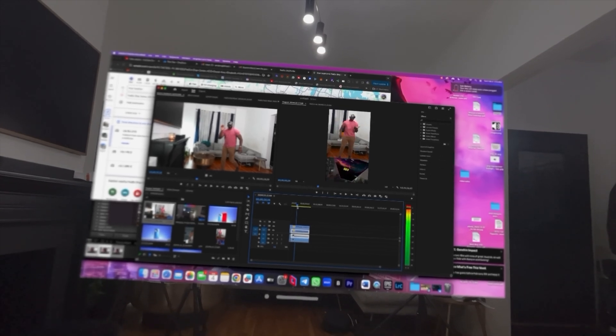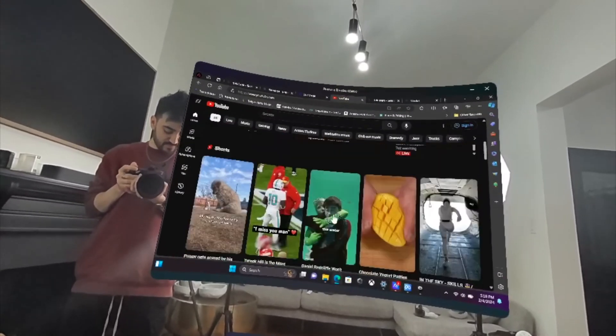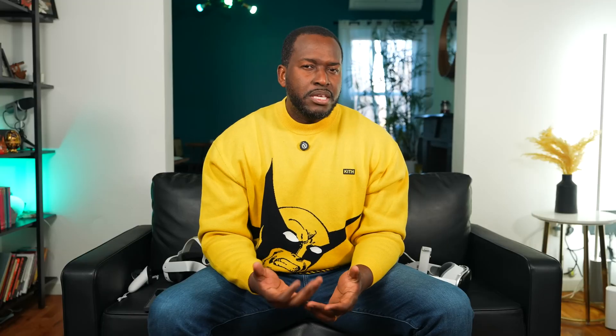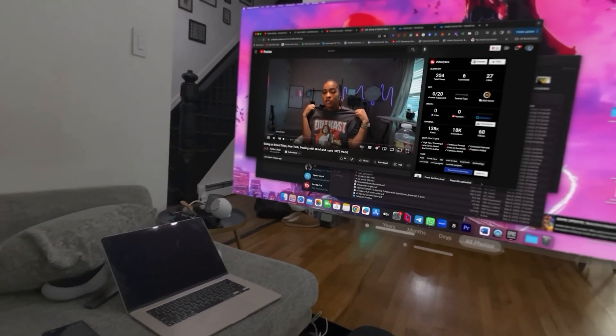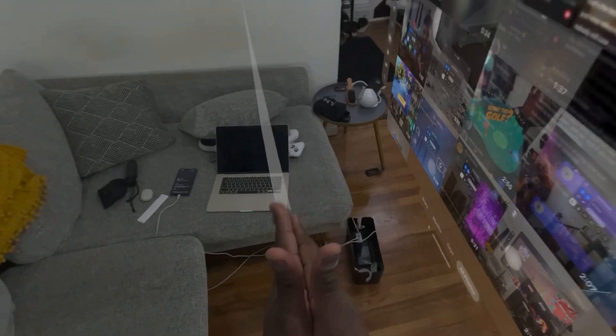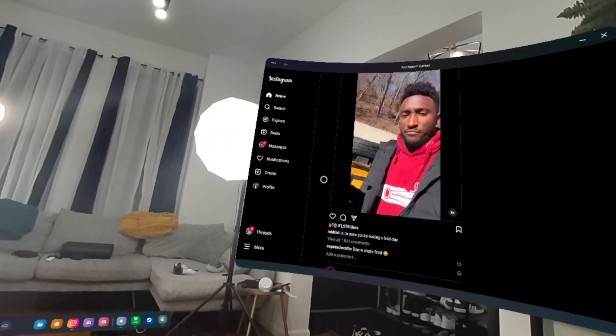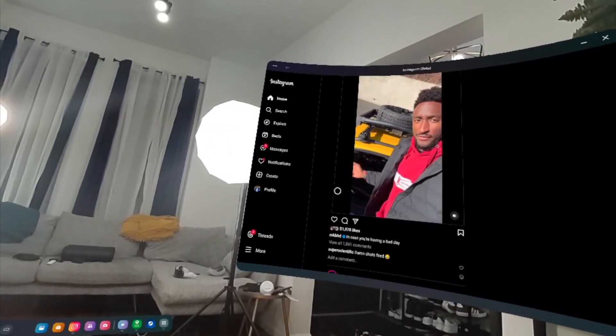Both devices let you mirror your MacBook — or on the Quest 3, your Mac or PC — for a giant multi-screen experience. The Vision Pro is more robust, allowing multiple home screens simultaneously, while the Quest allows one giant home screen with other apps running. Vision Pro software is cleaner, but Quest is pretty solid. Plus, you have Instagram on the Quest — there's no Instagram on the Vision Pro yet.